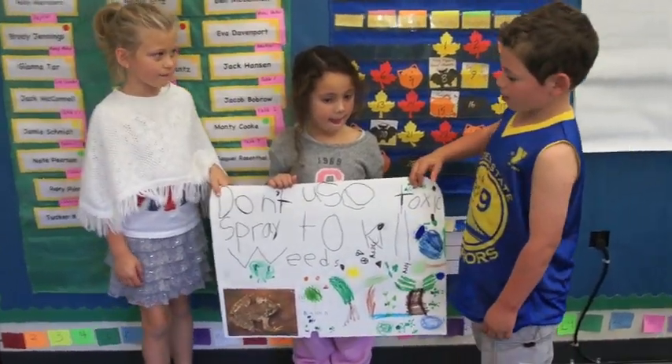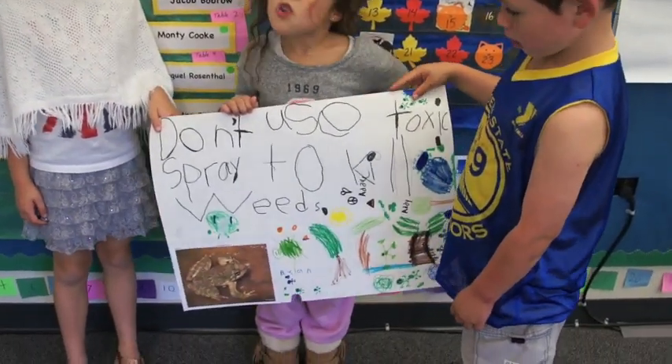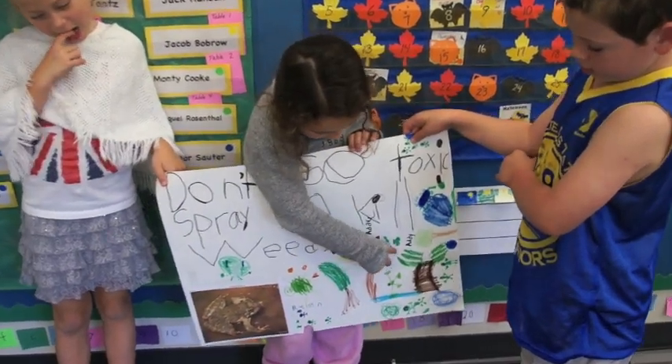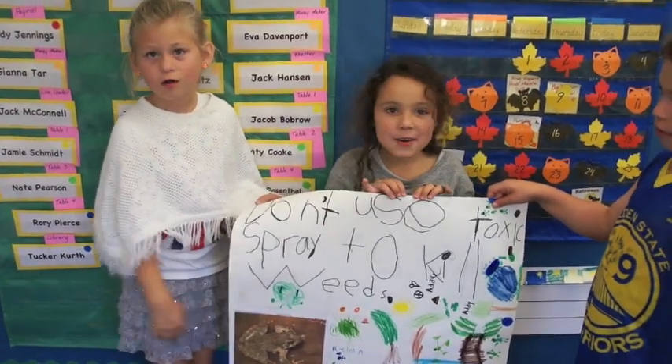This is a way to help the yellow-legged frog. Don't use toxic spray on weeds. This is the environment of the yellow-legged frog. This is the yellow-legged frog.